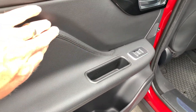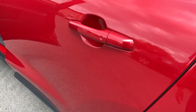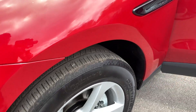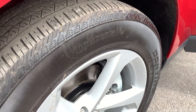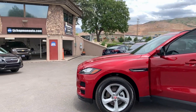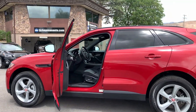The doors are also wrapped in leather. That is your 2019 Jaguar F-Pace Premium. For more information, visit us at TJChapmanAuto.com.